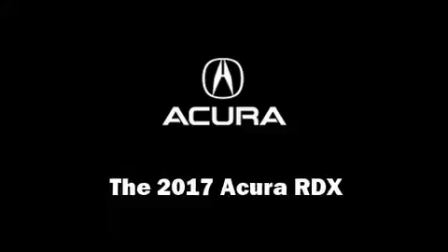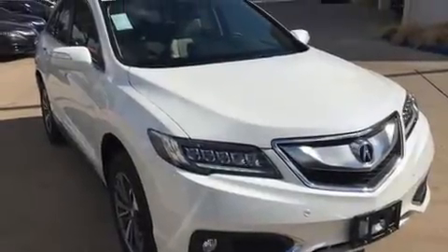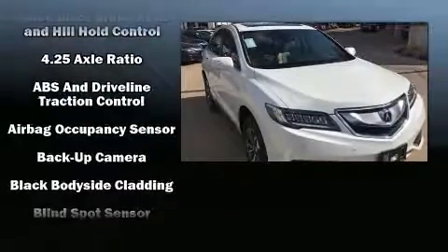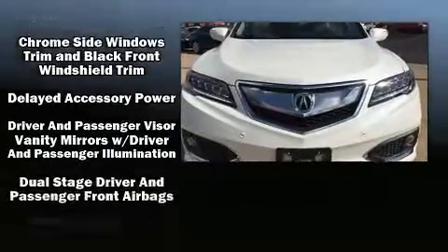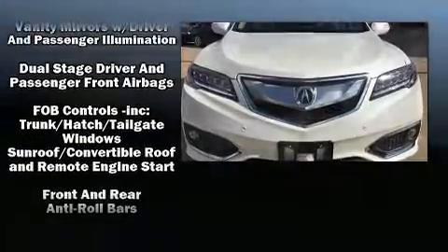You can expect a lot from the 2017 Acura RDX. Acura prioritized fit and finish as evidenced by heated and ventilated seats, rain sensing wipers, lane departure warning, and much more.